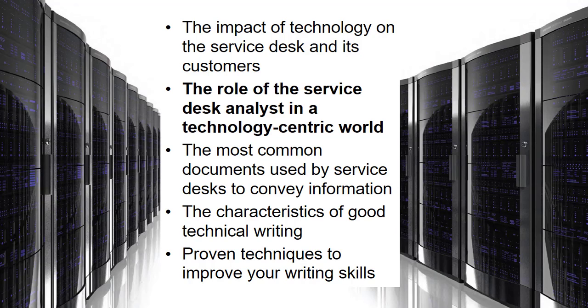You will probably come across individuals who have the perception that they don't have time to document what they do — they are just used to fixing the incident and moving on. But documentation and technical writing skills are imperative in today's support industry. When used effectively, technology empowers both customers and service desk analysts, but if used improperly it can frustrate everyone involved and alienate customers.